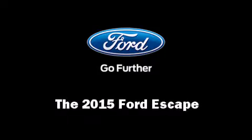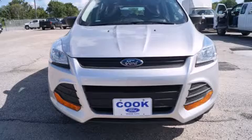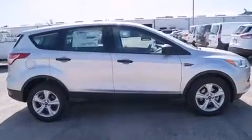The 2015 Ford Escape. Smooth gear shifts are achieved thanks to the 2.5 liter four cylinder engine, and for added security, dynamic stability control supplements the drivetrain.